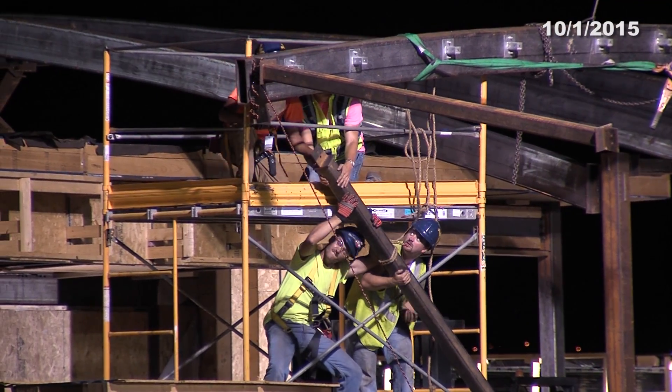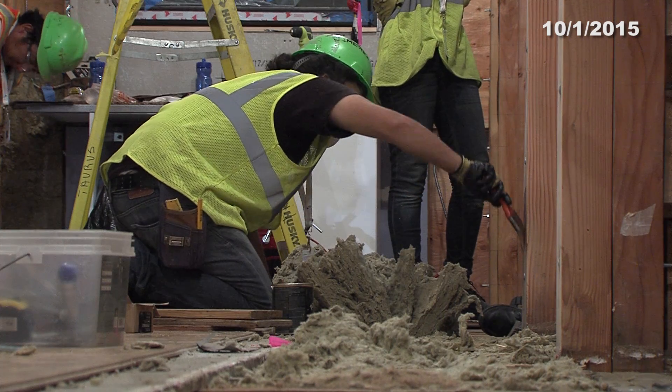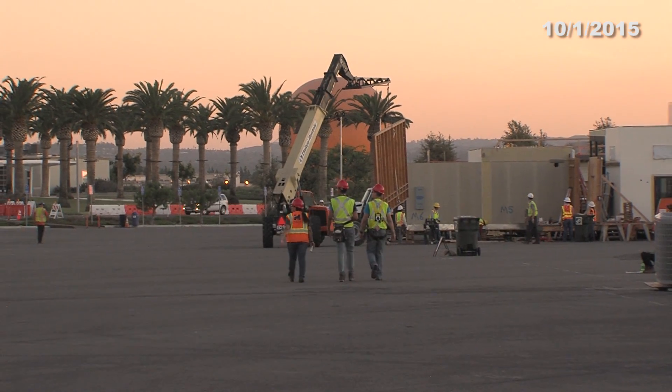That's all for today's Solar Decathlon Minute. To receive daily updates throughout the entire contest, subscribe to the City of Irvine's YouTube channel and make sure you come to the Orange County Great Park, because you have got to see this event for yourself.